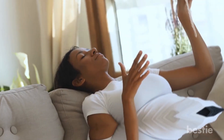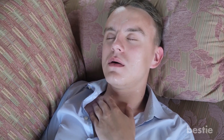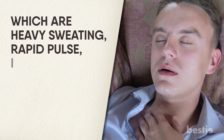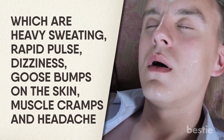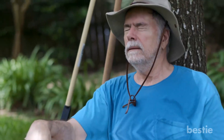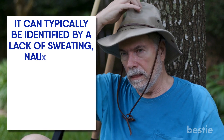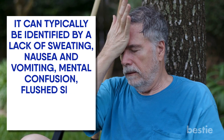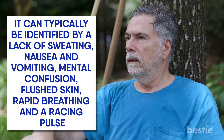Don't ignore the warning signs. Sometimes, despite your best efforts, the heat can simply overwhelm you. Stay alert for the warning signs of heat exhaustion, which are heavy sweating, rapid pulse, dizziness, goosebumps on the skin, muscle cramps, and headache. Heat exhaustion is a precursor to the more serious heat stroke, which can typically be identified by a lack of sweating, nausea and vomiting, mental confusion, flushed skin, rapid breathing, and racing pulse.